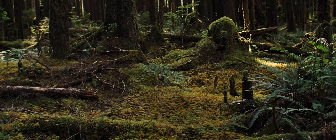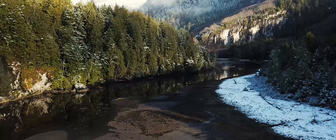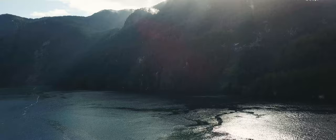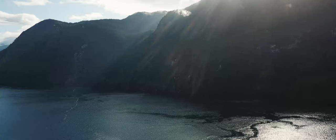How do you be in this place? How do you design in an appropriate way that brings both traditional knowledge of construction with modern technology? My team and I traveled to Hata, otherwise known as Bond Sound, up in the Broughton Archipelago in the Great Bear Rainforest area in British Columbia.